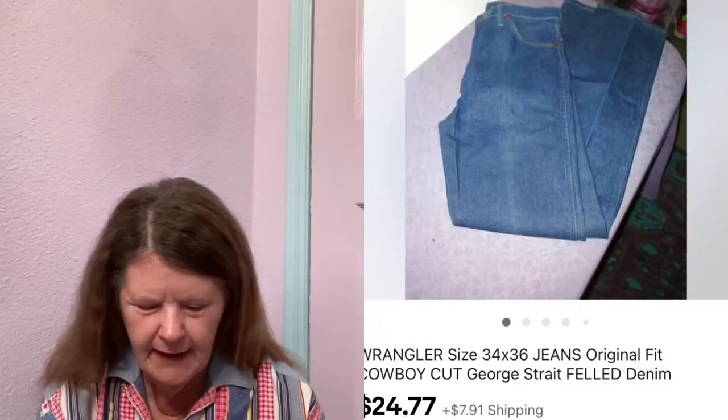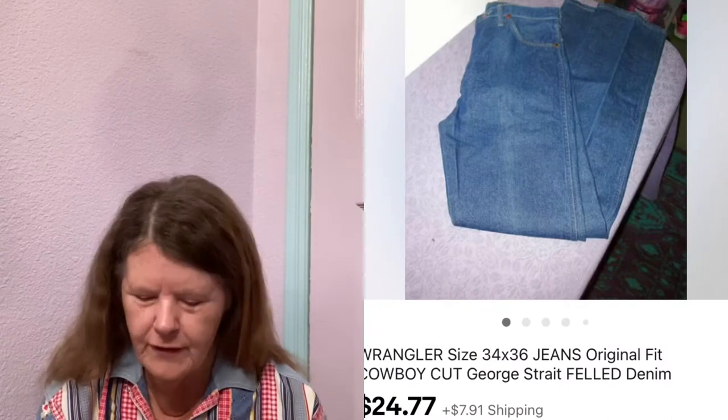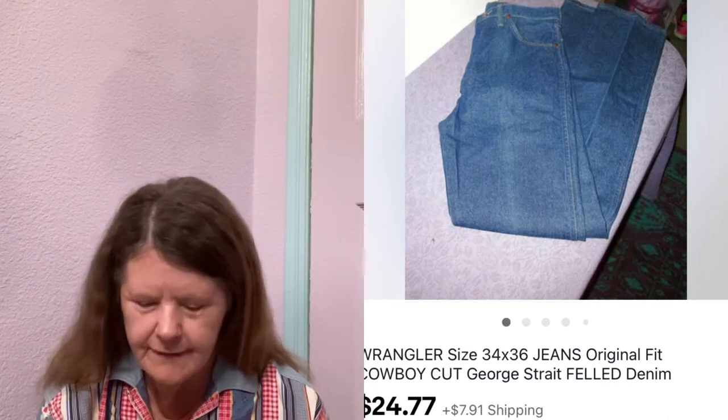Next item to sell were these Wrangler George Strait Cowboy Cut Jeans in a size 34 by 36. I picked these up at the Salvation Army, paid $3.50 for them, had them listed for $24.77, and that's what they sold for.